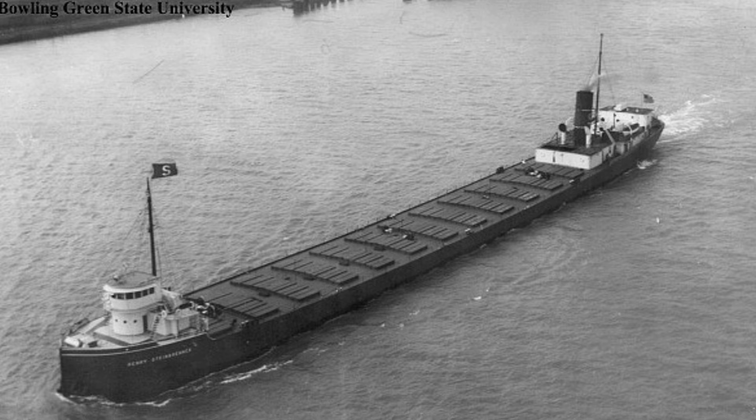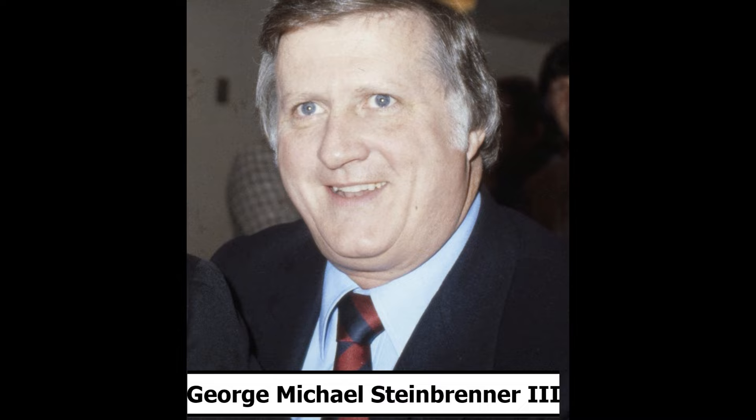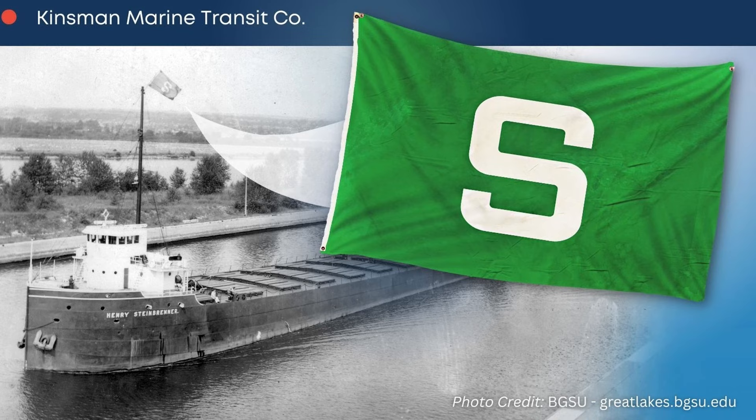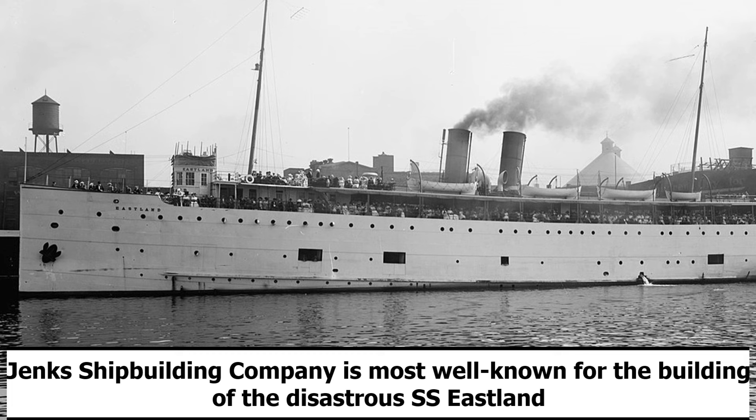The Steinbrenner, named for the great-grandfather of former New York Yankees owner George Steinbrenner, was a lakes cargo freighter built for the Kinsman Transit Company based out of Cleveland, Ohio. She was built as Hull No. 14 by Jenks Shipbuilding Company in Port Huron, Michigan, being launched on September 28th, 1901, and completed shortly after.